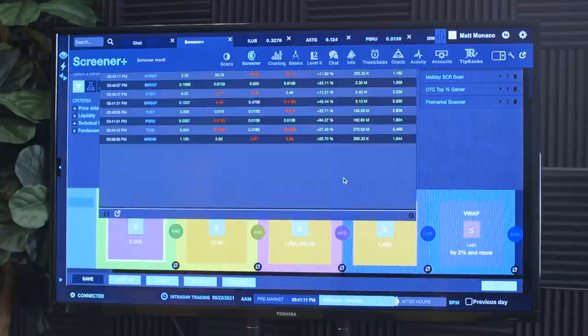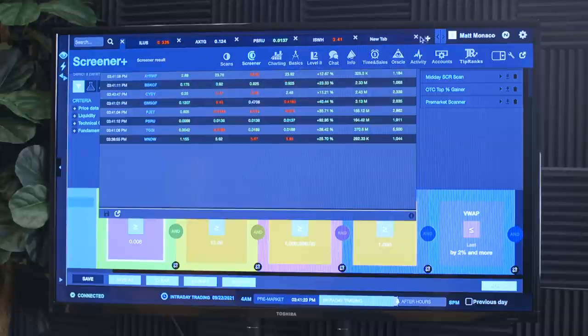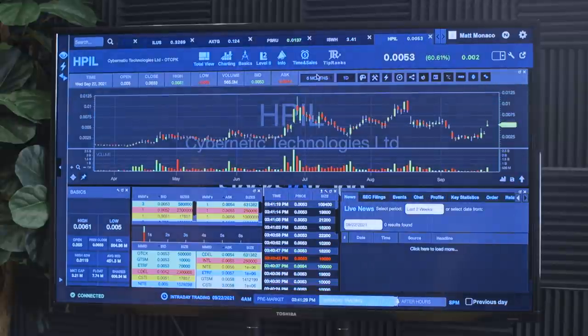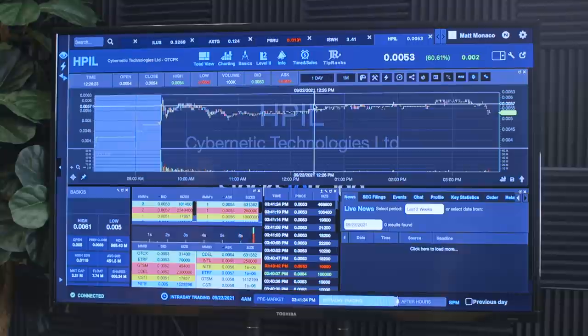Look at these — typically when I run this OTC scan I have one stock, and right now there are like ten. Not only that, there's also HPIL running. This one didn't run a ton today — just gapped up and held — but the volume is what matters. It's got over a million dollars in dollar volume today. The chart's not great so I'm not going to trade it, but volume is king. For anything to work in the way I trade, you need volume because you need people trading.